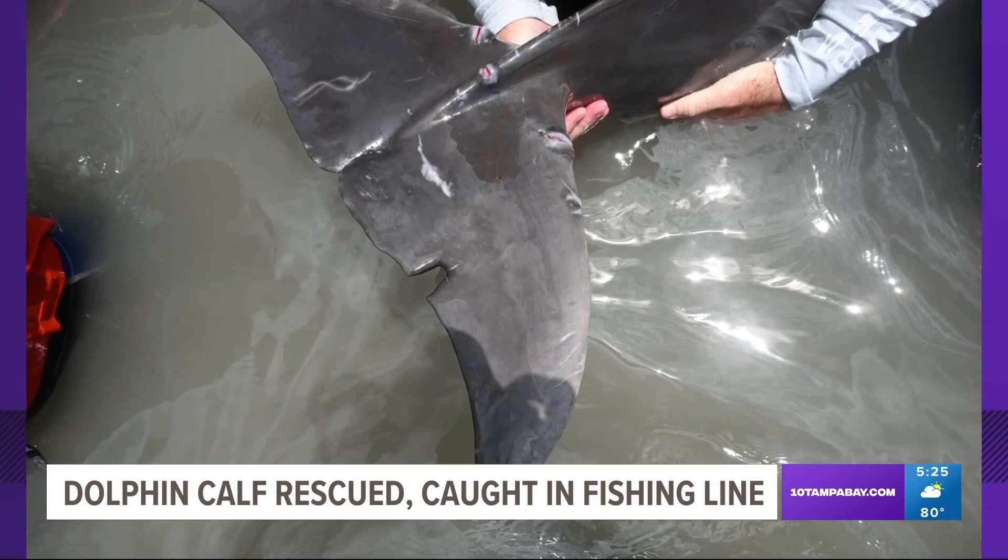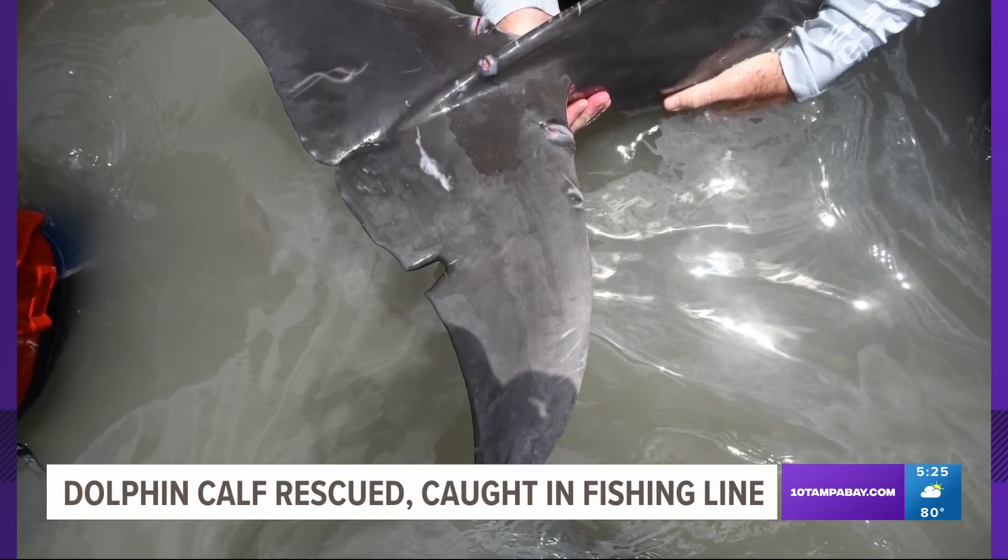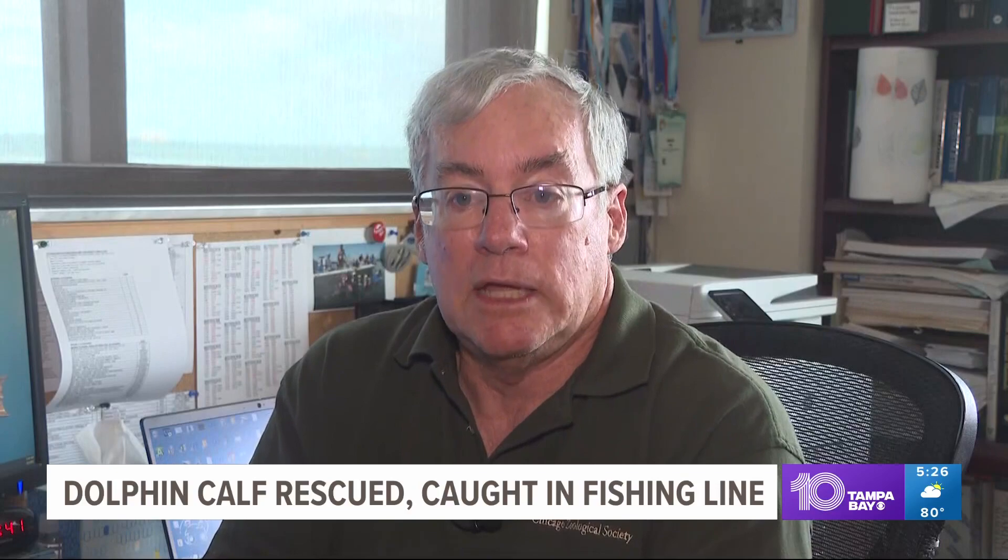So as summer approaches, they have this big reminder for you. If we see dolphins in the water while we're fishing, it's time to reel in, let them swim by, go off and do their thing someplace else, and then go back to fishing. We shouldn't be putting them at risk by leaving the line in the water.